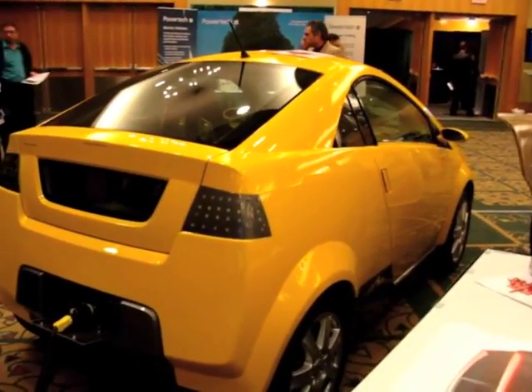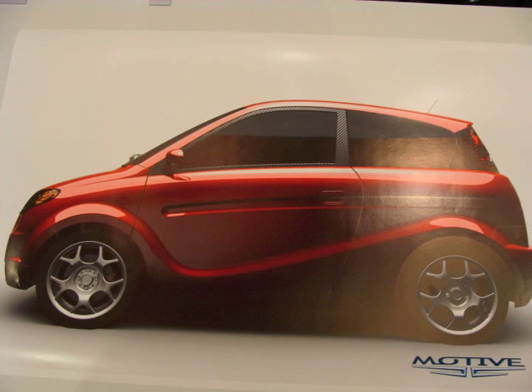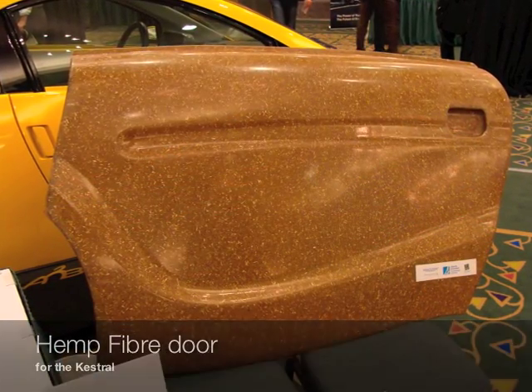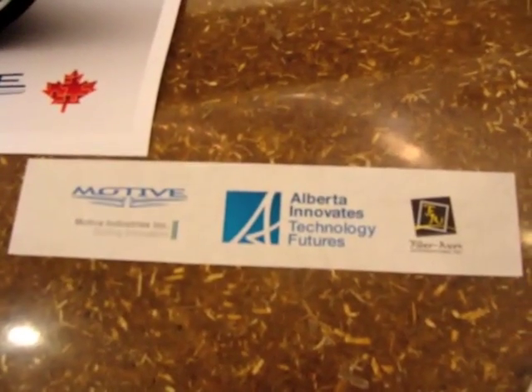This wasn't the main reason I came to the show. There was another car of particular interest called the Kestrel. They didn't actually bring it to the show as I was led to believe, but what was notable about this car was its use of hemp fiber composites. This door here is actually a Kestrel door — they didn't bring the whole car, just a door, made by these companies.